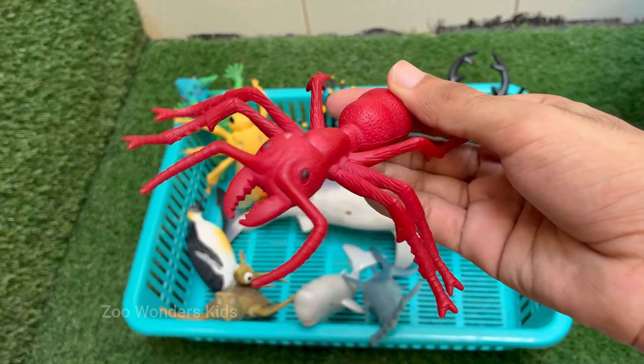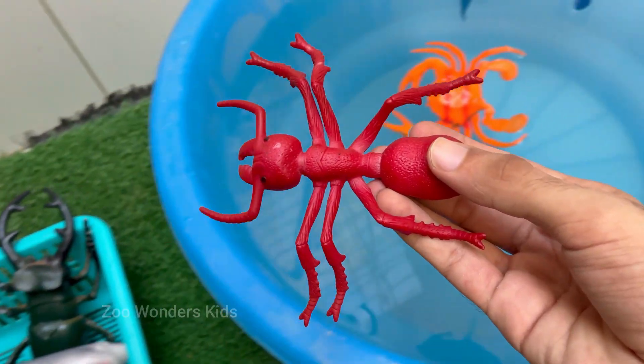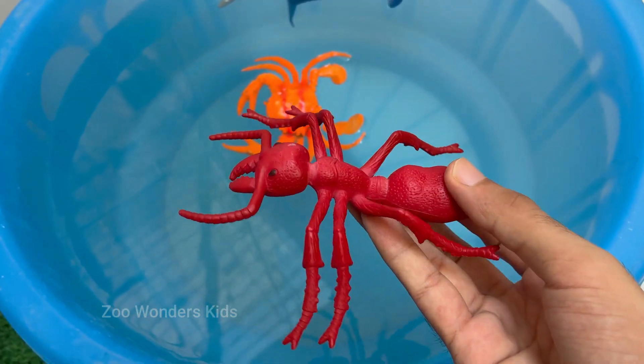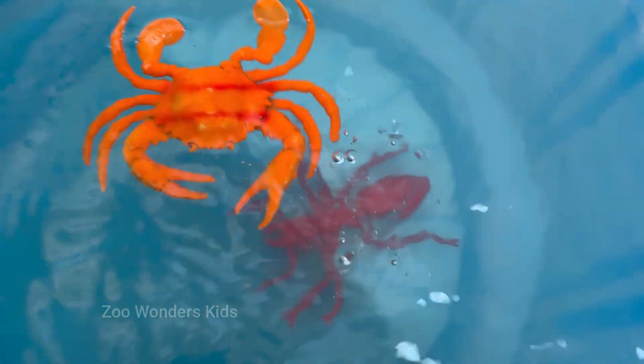Red ants have a caste system with queens for reproduction, workers for foraging and nest maintenance, and soldiers for defense. Red imported fire ants are known scientifically as Solenopsis invicta.